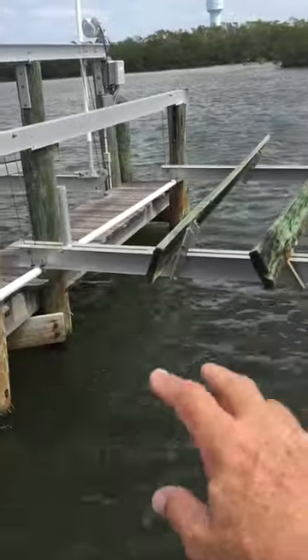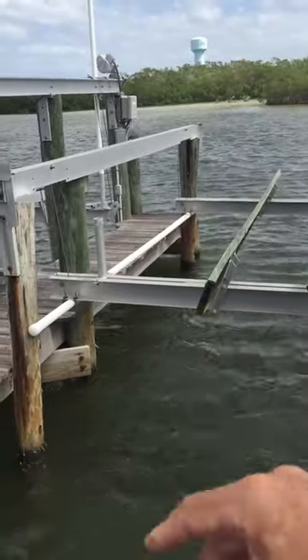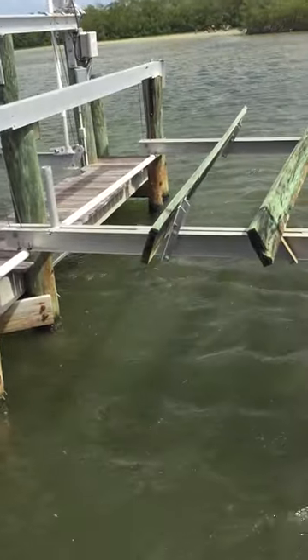So a little damage — not catastrophic — but this lift is going to have to come out. The pilings are going to need to be reset and the lift put back into place.